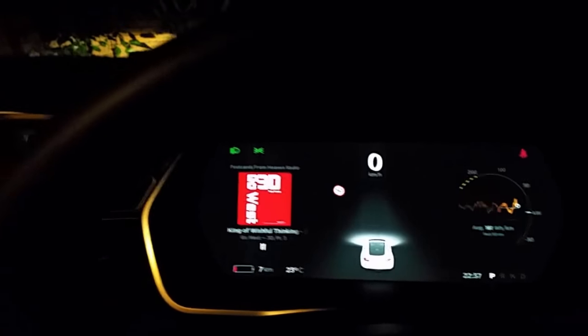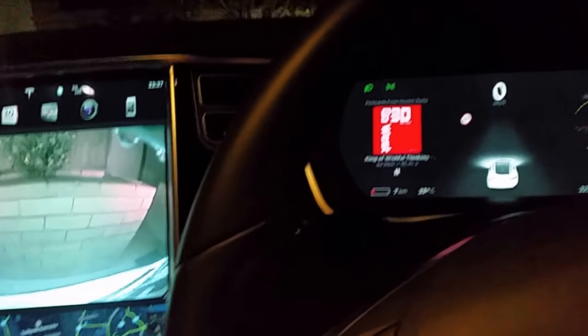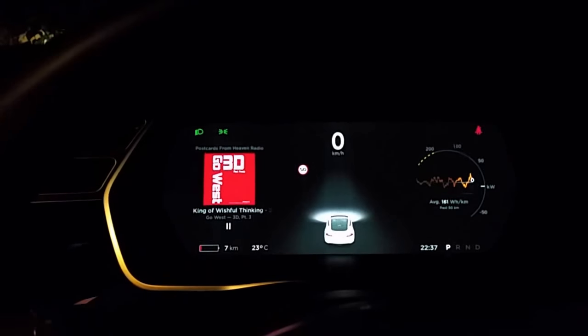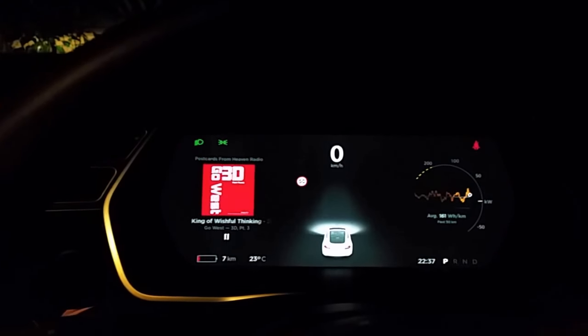Always check your return trip on the map in navigation and check how many percent or how much range you will have when you get back home, or wherever your charging station is.